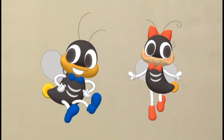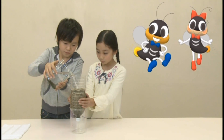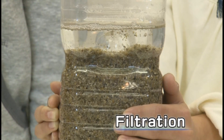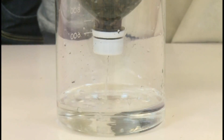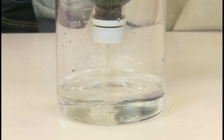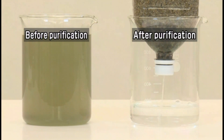Next, we'll send this water through a layer of sand and gravel. This process is called filtration. The water dripping down is clean — it's completely different from before. Water purification plants carry out this process to purify raw water on a daily basis. Now let's see how it's actually done at the purification plant.